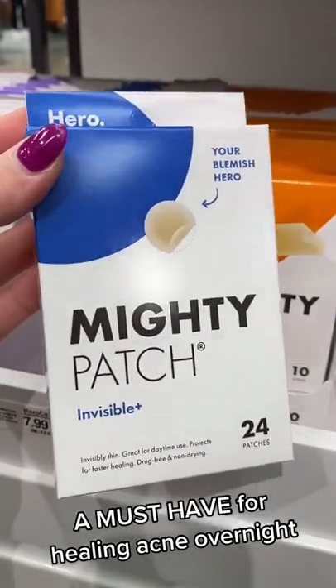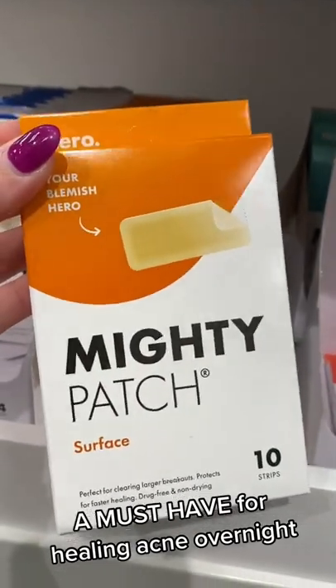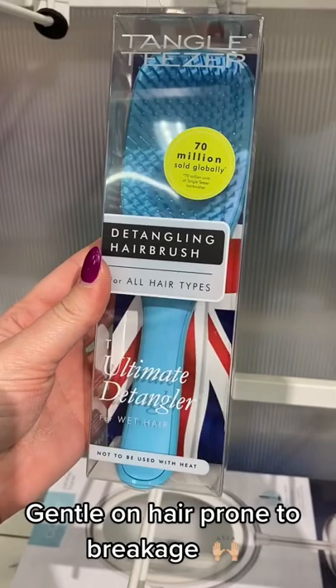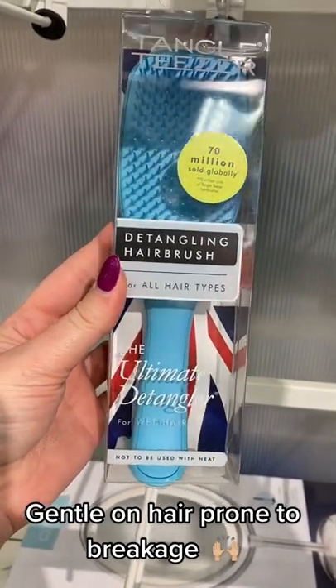Of course I had to mention the Mighty Patches — these are great for acne and they even have bigger patches for problem areas. And you can't go wrong with the Tangle Teezer; it's super gentle if you have tangled hair.